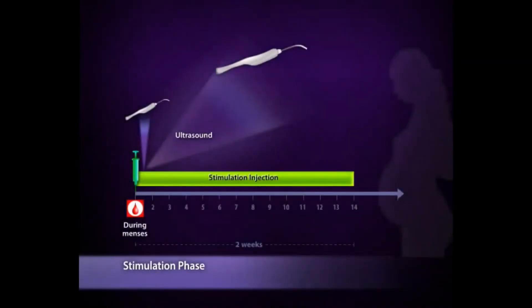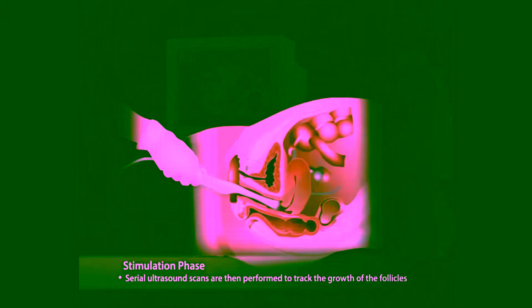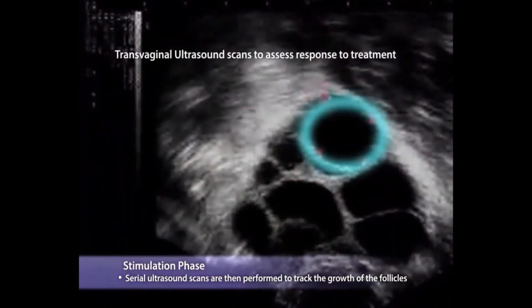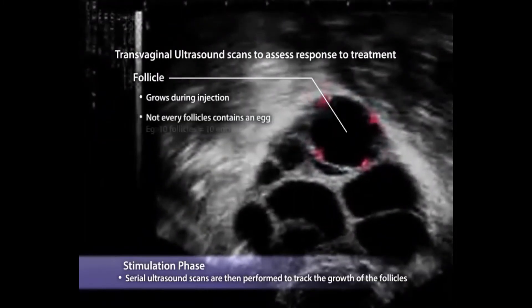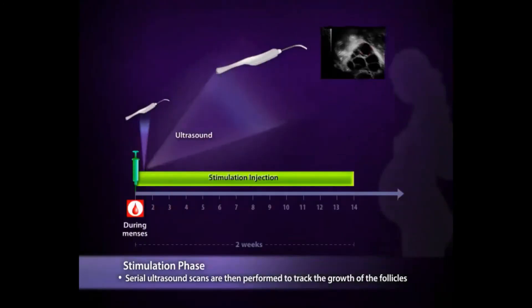Transvaginal scans are performed to track the response of your ovaries to the hormones. These scans are usually performed in the morning; after the scan, you can resume your normal activities or go to work. Follicles are sacs which contain potential eggs. These follicles will grow and are measured during stimulation. However, not every follicle will contain an egg — some may be empty. We will only know the exact number of eggs after egg collection.